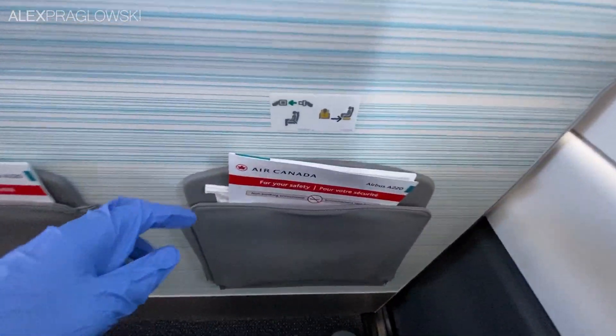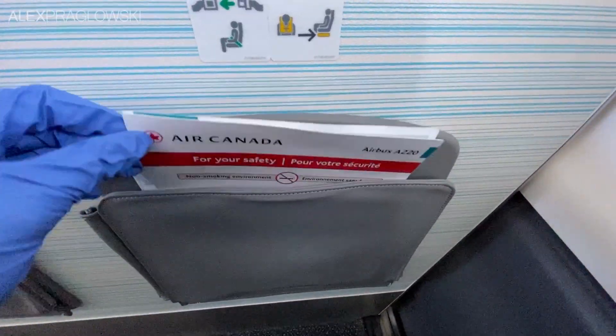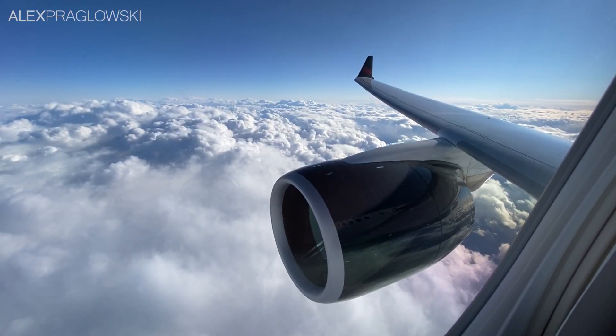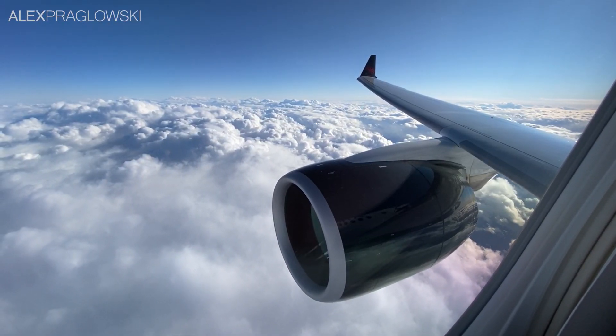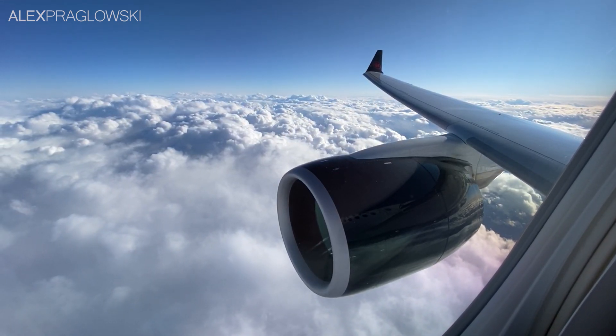One thing I didn't mention on the outbound flight is that the in-flight magazines have also been removed, and there's just an air sickness bag and safety card in all of the seat back pockets. I'll give my final thoughts on today after landing, so here's our descent into Calgary, with some beautiful views of the city as we arrive on runway 17R.